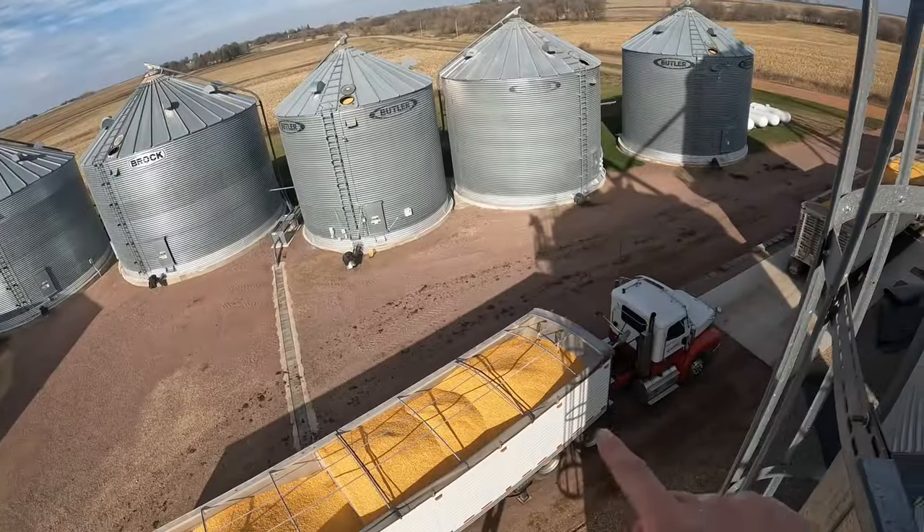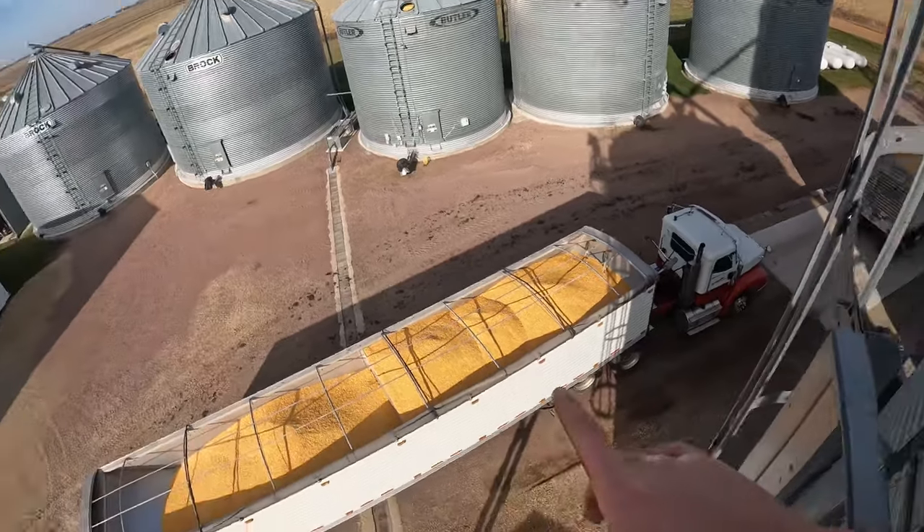We are exactly halfway done harvesting the test plot. Since it's just dad and I out here combining today, we're bringing trucks back and forth to the yard. I'm walking to the semi to bring it up to the yard. We made it home with both trucks — you can see all the corn in the hopper. I'm checking the bin and it looks like there should be enough room to unload these two, but after that I'm not sure where we're going to put the corn.